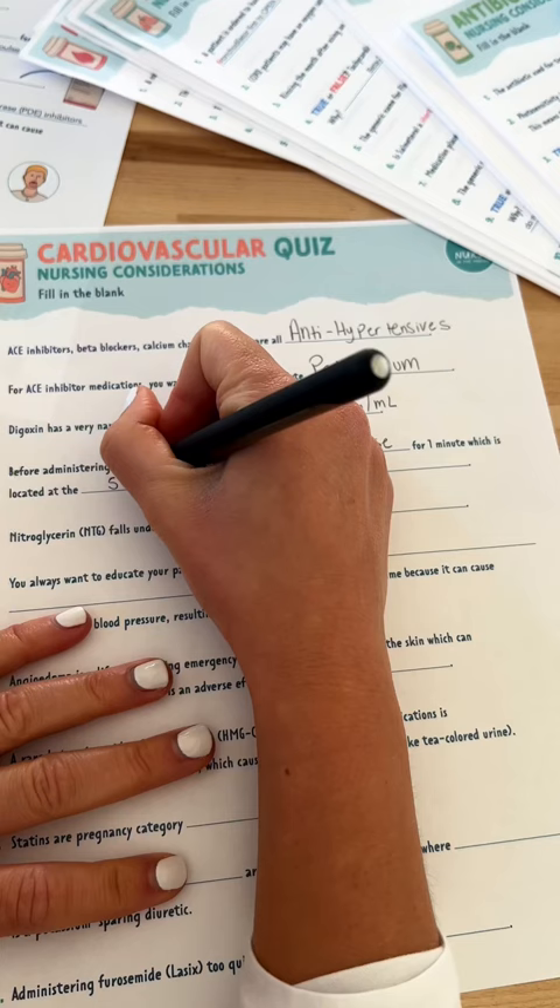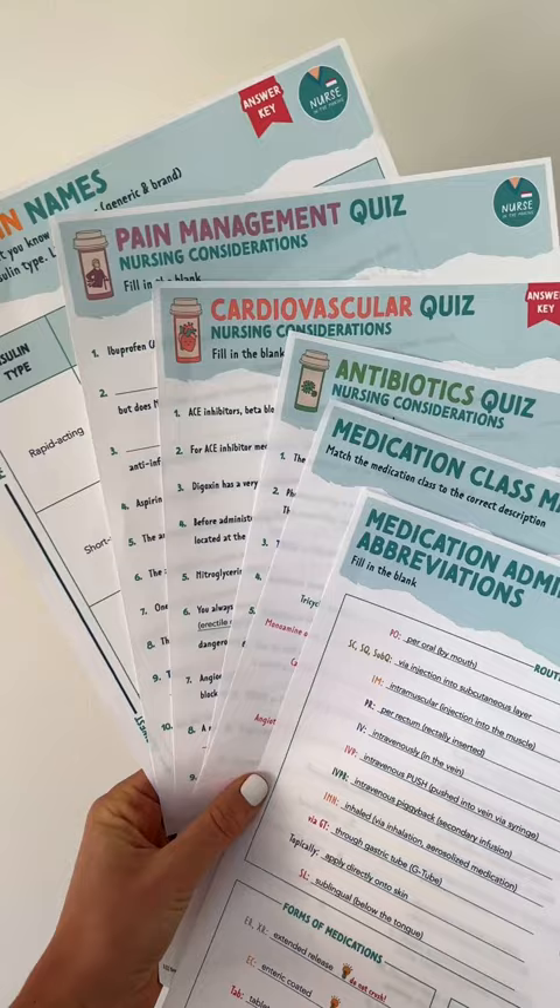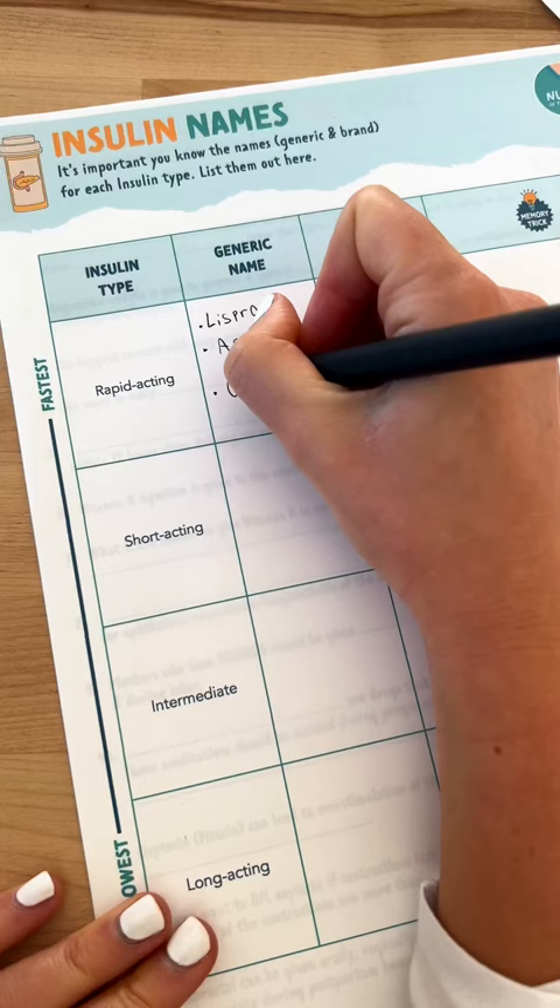It covers cardiac, respiratory, pain management, anticoagulants, insulin, suffixes, antidotes, and so much more.